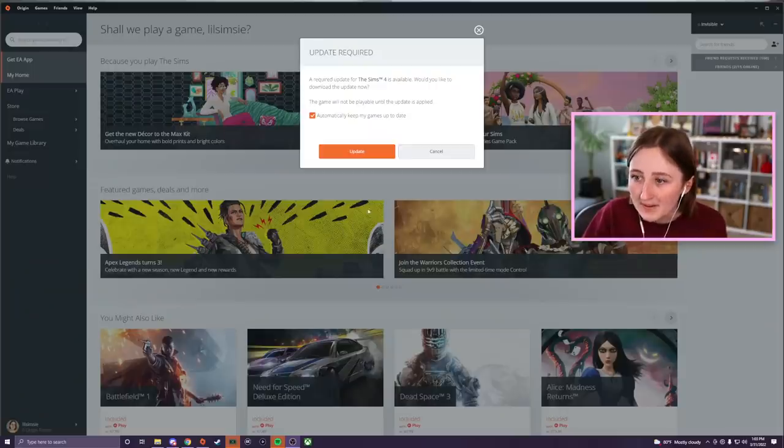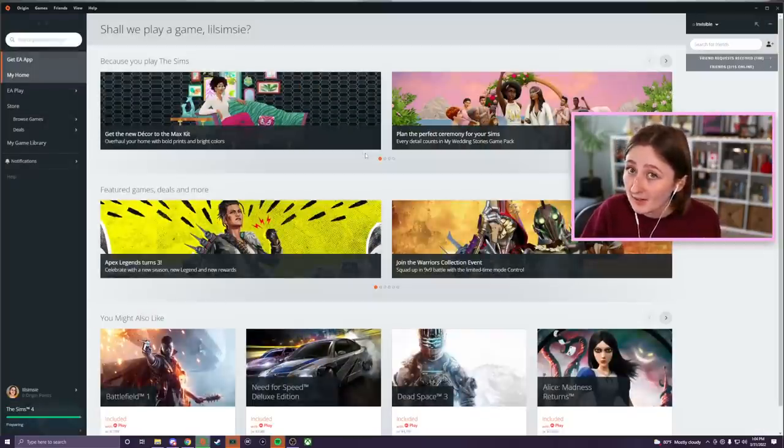I think the wedding patch is out — the patch they promised to fix the busted wedding pack. I don't actually know for sure if that's what this is, but I think it is. I just went to open my game and it says a required update for The Sims 4 is available, so we're gonna find out together. They made a laundry list of all the bugs they were gonna try and fix and posted that a few weeks ago, and at the bottom it said this patch will come in the coming few weeks. It mentioned how there was gonna be a different patch first — I assume because of the kit that came out last week — and then we'd get this patch, so it kind of checks out that this could be the wedding bug fixes patch.